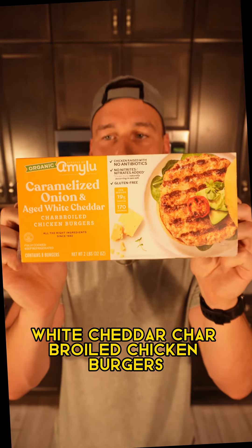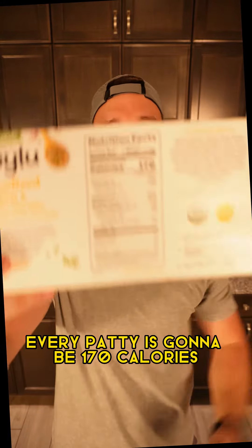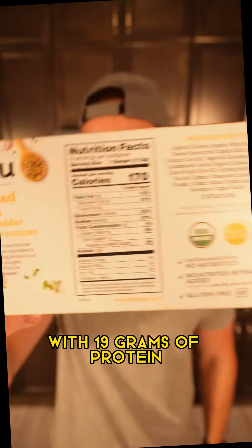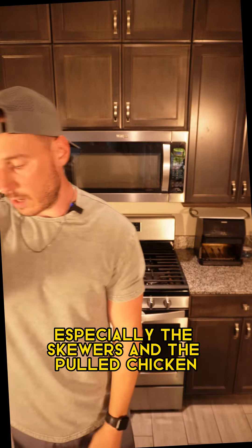Last up for the meats, we got these caramelized onion aged white cheddar charbroiled chicken burgers. Every patty is 170 calories with 19 grams of protein. With all those meats, you can just throw them on a salad, especially the skewers and the pulled chicken.